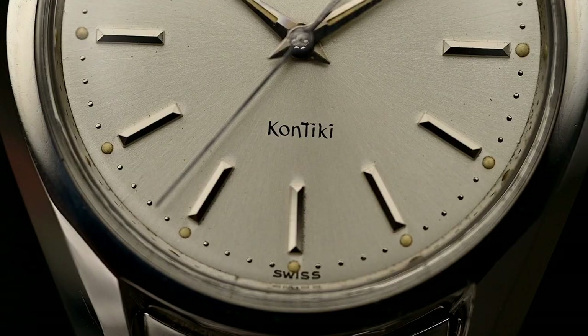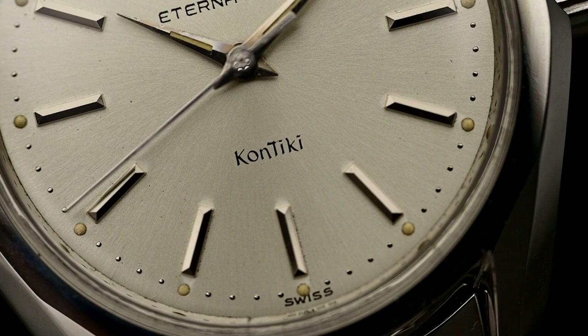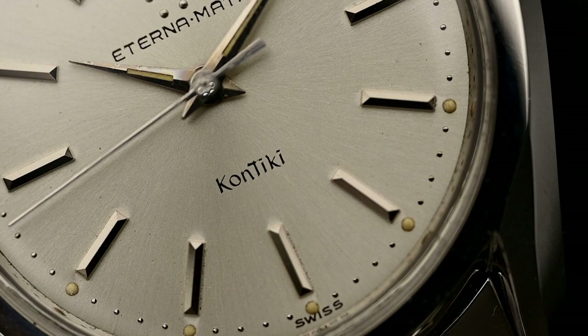If you find a vintage Contiki with Eterna only on the dial, you can be sure it's 100% a redial. Furthermore, Eterna always marked the dials with the country of origin, and the three inscriptions they used were "Fab Swiss," "Fabrique en Suisse," and "Swiss" — no more, no less. So if you find a dial with "Swiss Made" under the six o'clock marker, it's also a redial.